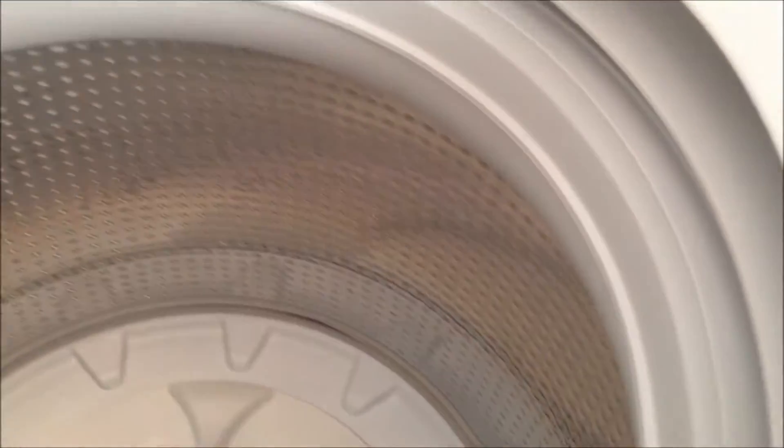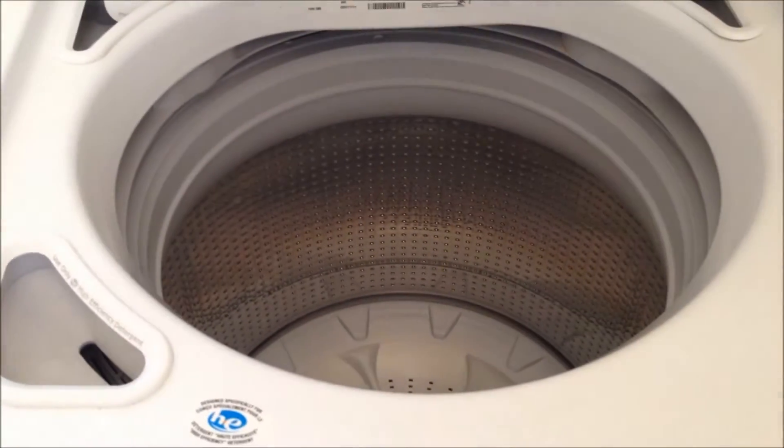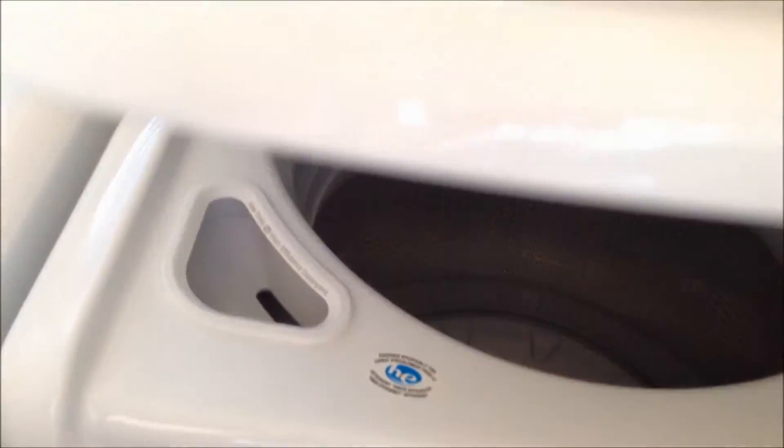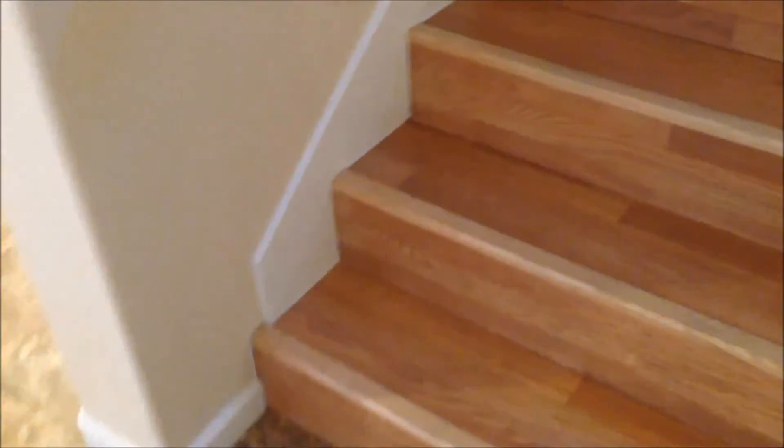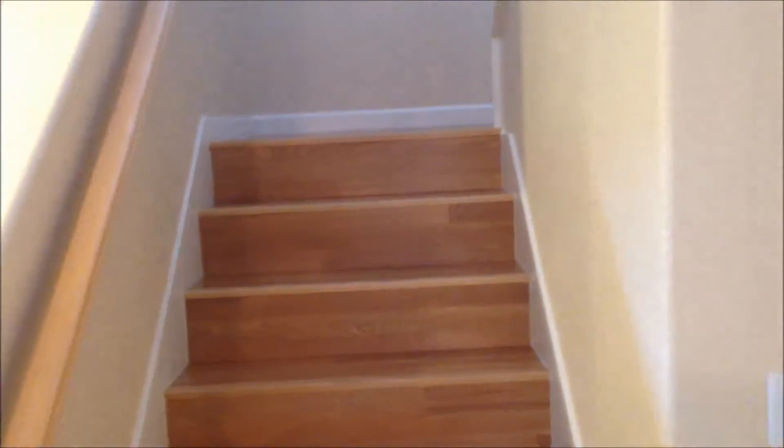Brand new inside. The washer has a nice stainless steel wash tub — they seem to last a long time. There's lots of storage under the stairs, and it's also the coat closet when you're coming in from outside. It has that matching tile throughout from the living room going right in there. And these are the wood laminate stairs that go upstairs, but first we're going to take a look at the kitchen.